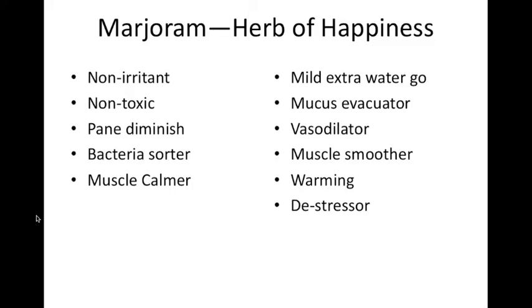Marjoram is non-irritant, non-toxic; it's a pain diminisher, bacteria sorter, muscle calmer, mild diuretic, mucus evacuator, vasodilator, muscle smoother, warming, and a de-stressor. I love the pain diminisher quality — it kind of sorts between what's good for you and what's less than good for you and helps move the bad things out. Drink your water! It's been known to have some influence when used consistently on the low back toward encouraging the housing of a male child.